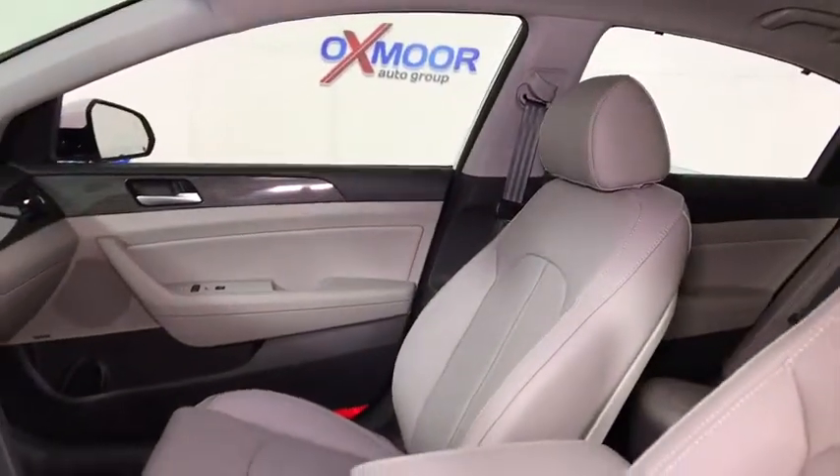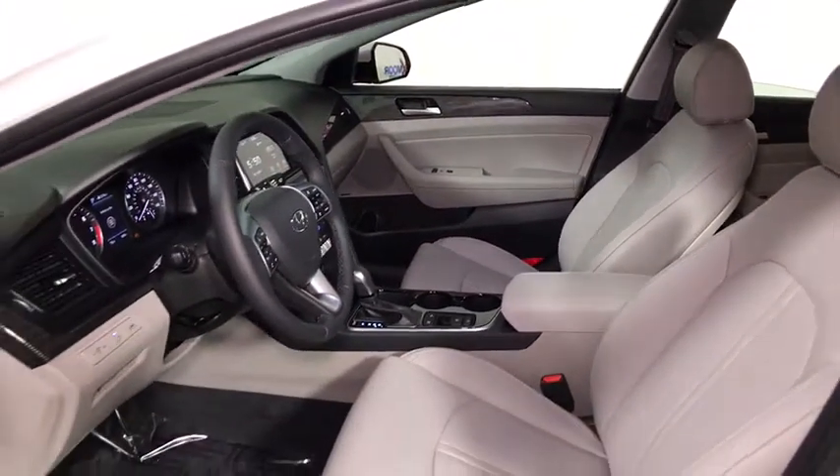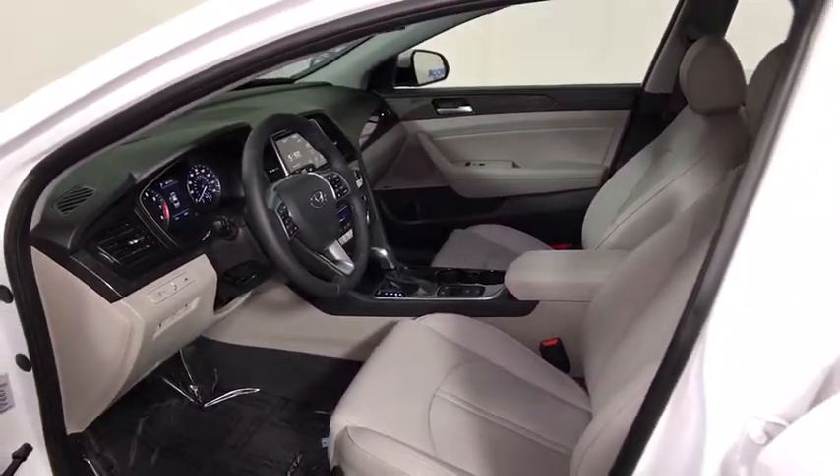Here are some of this vehicle's great options: power passenger seat, traction control, dual airbags, leather wrapped steering wheel, power steering, alloy wheels, four-wheel disc brakes.